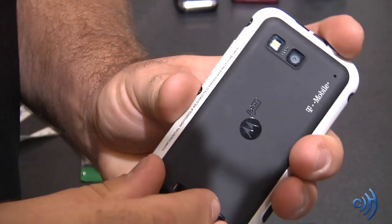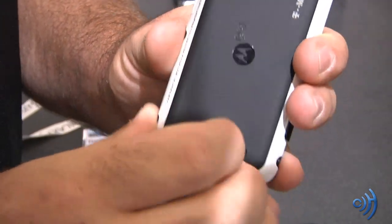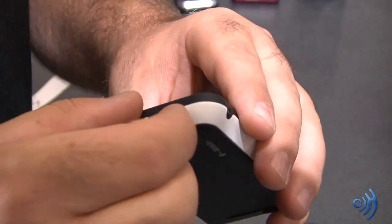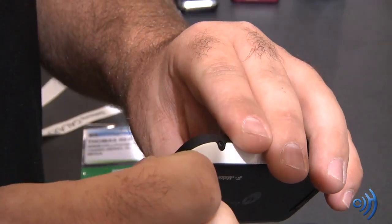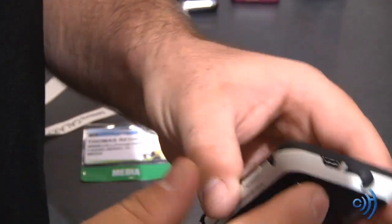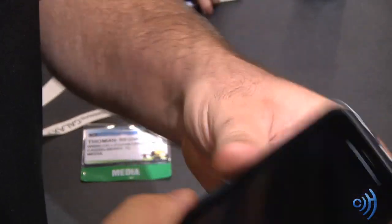It sits back on — just slide this thing over, just like so. You can really feel this thing hunker down. Even the 3.5-millimeter headset jack has a cover, just like so, and the charging port right here is really covered. This is all designed to keep the water out.